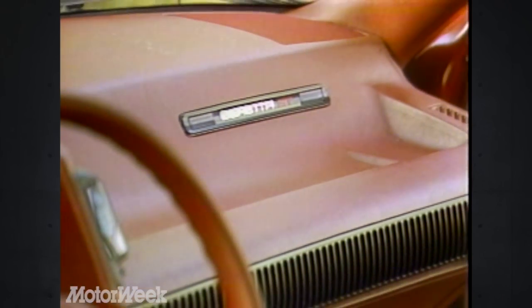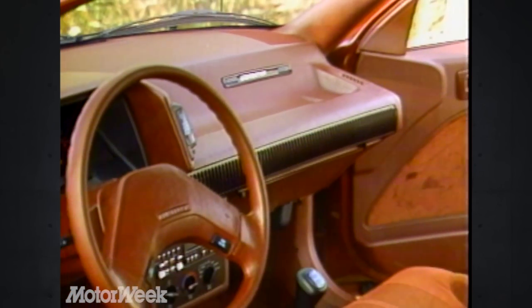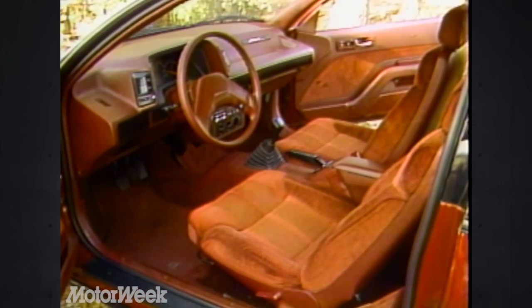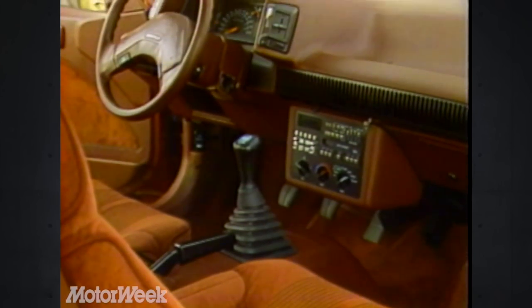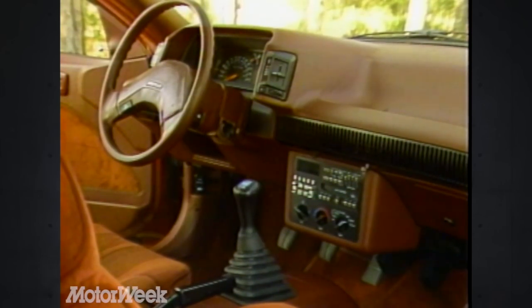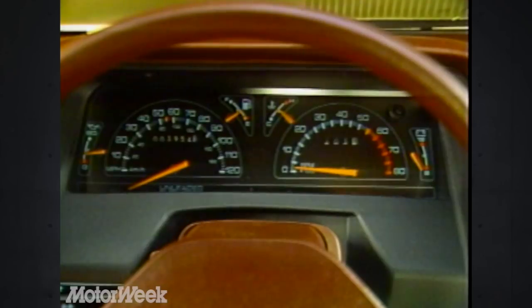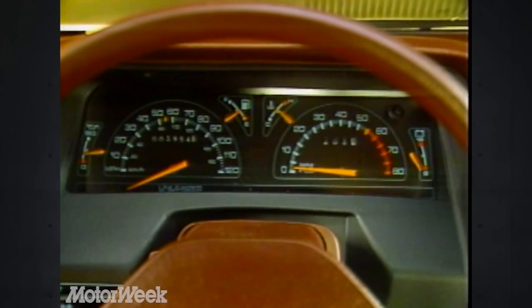The Beretta's interior shares much with the Corsica — it's modern and handsome with lots of head and leg room. The GT package includes upscale interior trim and a color-keyed sports steering wheel. The overall dash layout is quite good, with plenty of vents and a large storage shelf. The reclining front seats offer four-way adjustment, and support is much improved over the Corsica. Chevy has changed the way the pedestal seats move, and now they work nicely. The analog gauges are complete, legible, and include an oil pressure gauge and voltmeter.